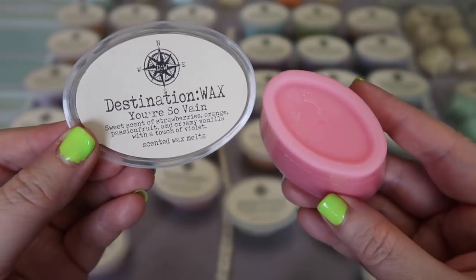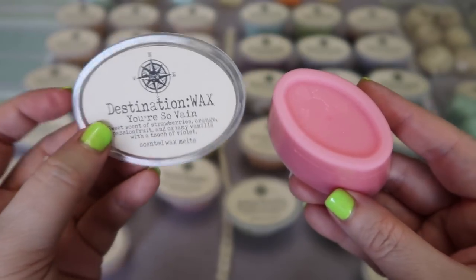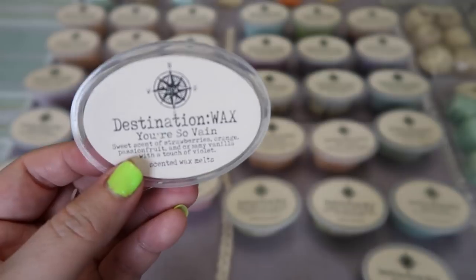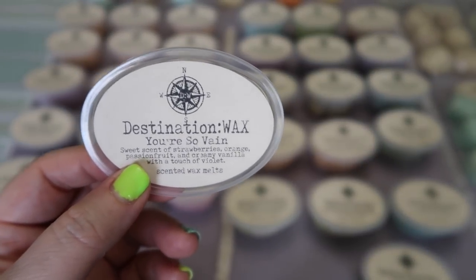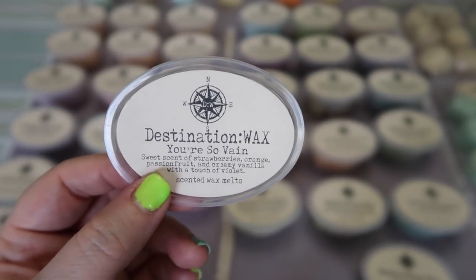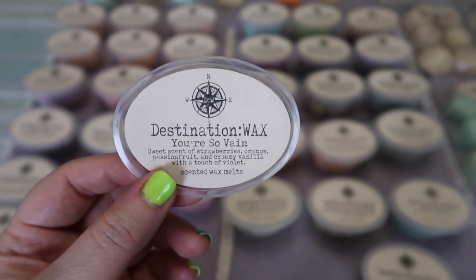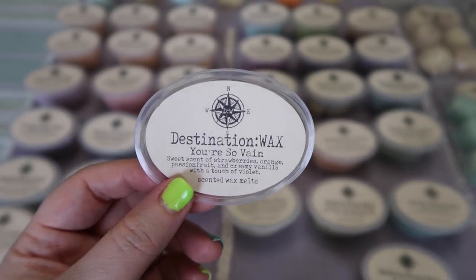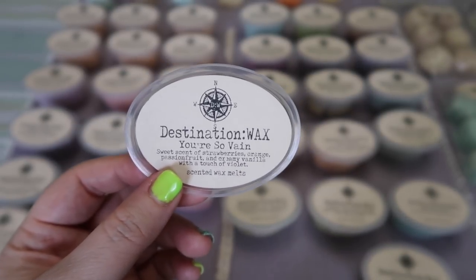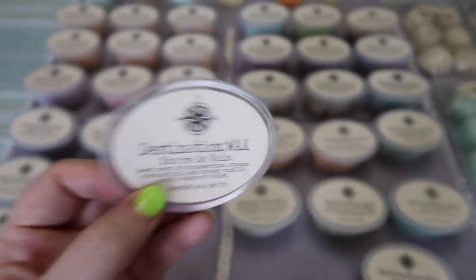The next new scent is You're So Vain — a sweet scent of strawberries, orange, passion fruit, and creamy vanilla with a touch of violet. I actually thought I would like this one more than Shop Around because it says a touch of violet, but actually on cold sniff the violet comes out a lot more in this one. I'm not a fan of this one again because I do not like violet in wax — I don't like her Ghost scent either. If you like violet scents I think you'd like this one, but I'm just overpowered with the violet and not getting the other notes very strongly.